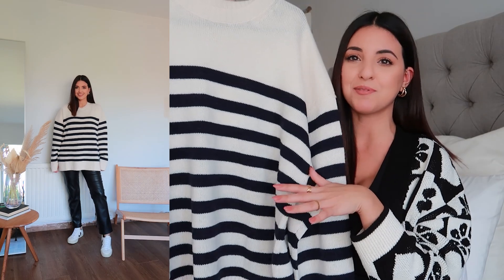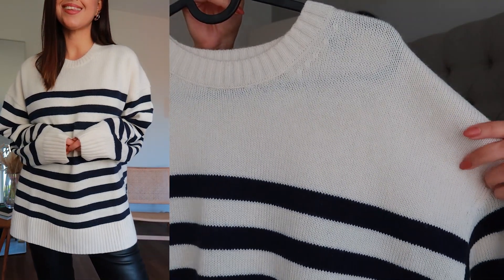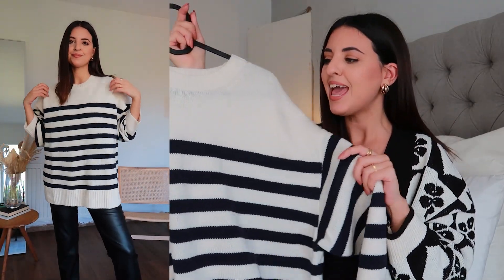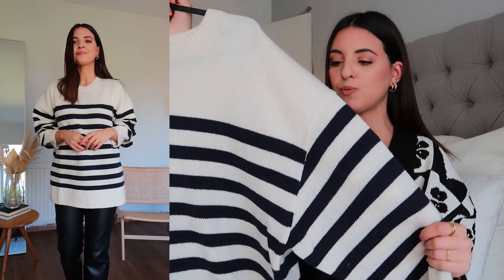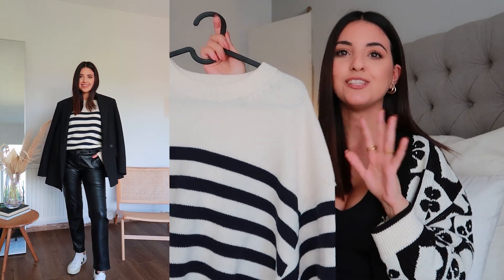The final item from COS is this striped jumper — another piece I wanted to try and they did not disappoint. The quality feels amazing. I went for stripes again; I have a slight obsession with stripes at the minute. It's made from responsibly sourced wool and you can really tell it will keep you toasty and cosy during autumn and winter. It is quite oversized — I got it in a size small and I think I'll size down one, as it's a little too oversized for my liking. I do really like the length and the wide sleeves though. I styled it in the try-on clip with leather trousers and a black blazer over the top.